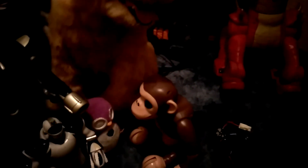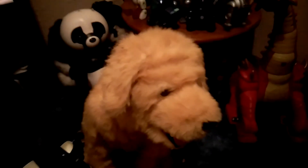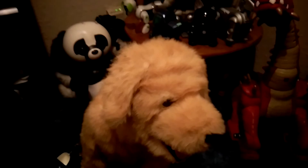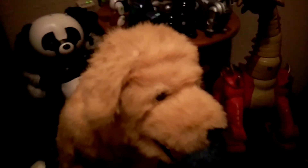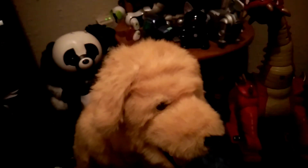I also got a Furreal Friends Biscuit robotic dog, which is really cool, especially for what I paid for it — online these things sell for a lot of money. This one seems to work just fine and it's really fun. I especially love that it has voice command — I think that's really neat.